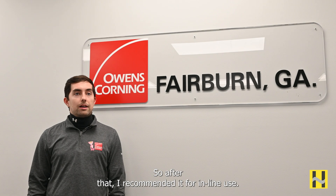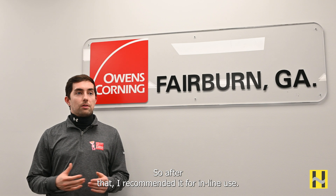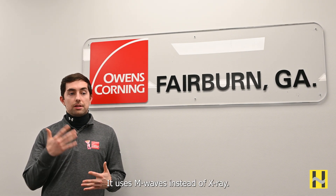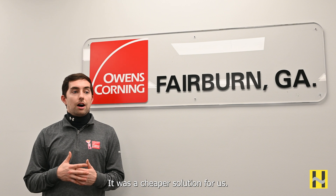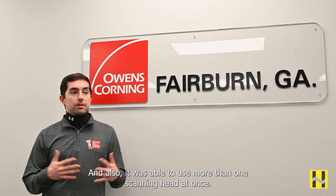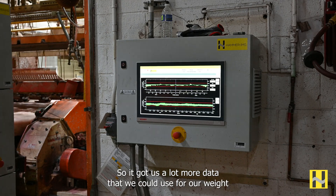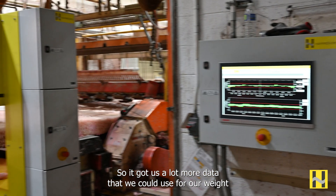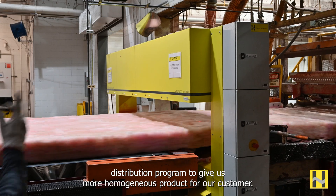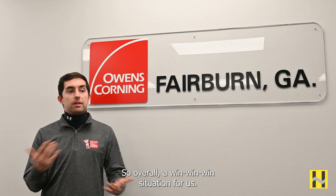After that I recommended it for a full line use. It seemed like a really good scanner. It used M-waves instead of X-ray. It was a cheaper solution for us and also was able to use more than one scanning head at once. So it got us a lot more data that we could use for our weight distribution program to give us a more homogeneous product for our customer. So overall a win-win-win situation for us.